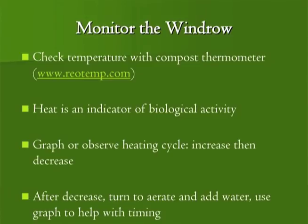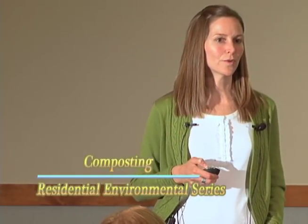We need to monitor the windrow, so everyone needs a compost thermometer — available at your local hardware store. It needs to be bigger than a meat thermometer. A range of zero to 200 degrees is great. Most compost piles reach up to about 160 degrees; 130 is ideal but it often goes higher. Something that reads at least 130 to 160 is important. The heat is an indicator of biological activity, and the temperature curve tells you how to manage your pile.